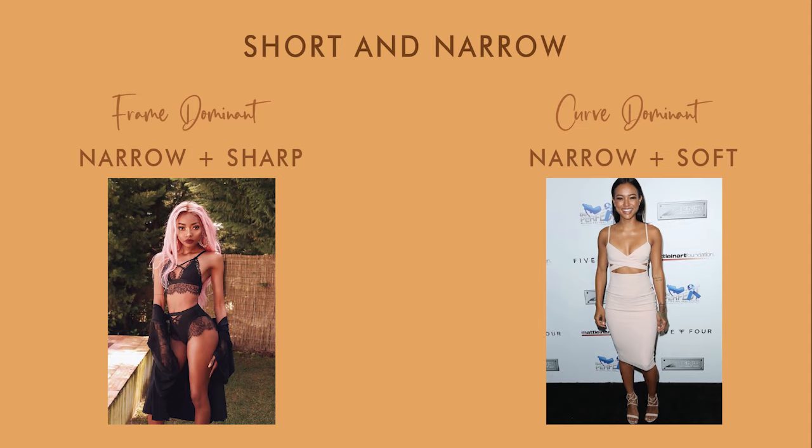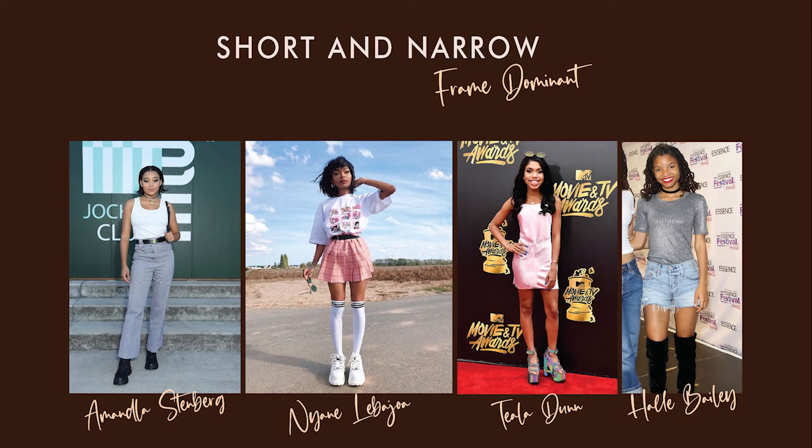Last but not least, short and narrow. If you are short and narrow, you have a small body frame, which means you have to make sure your looks aren't too heavy — you can be easily overpowered by fabrics and details. Your head looks slightly big in comparison to your shoulders, you have short limbs, and you might look very tiny overall even if you are plus size. You might also have a young or doll-like look. You can be either frame or curve dominant. If you are frame dominant, you might have a sharper or blunt look and the first thing people notice is how defined your features are.